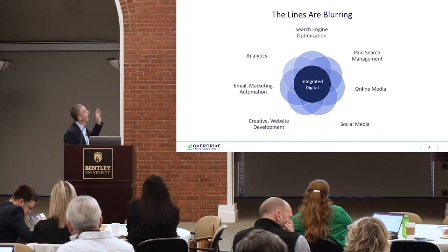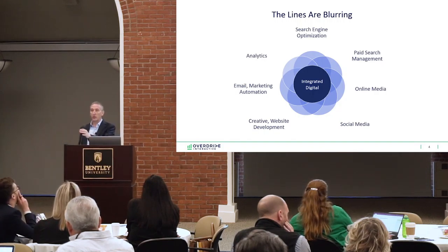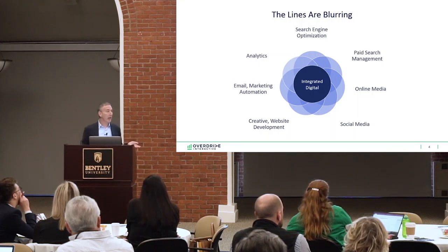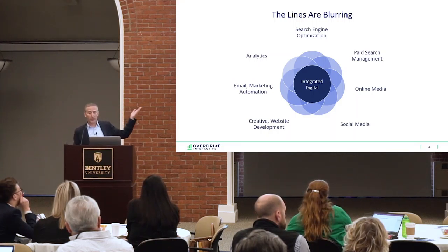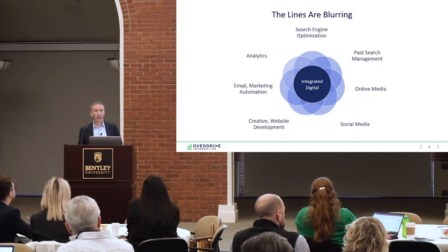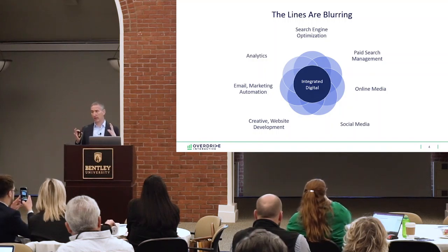The first thing to understand is that the lines are blurring in digital marketing. You have search engine optimization, paid search, online media, social media, creative and website development, email marketing automation, and analytics. All of this together is integrated digital. Let me give you some examples of how this works.